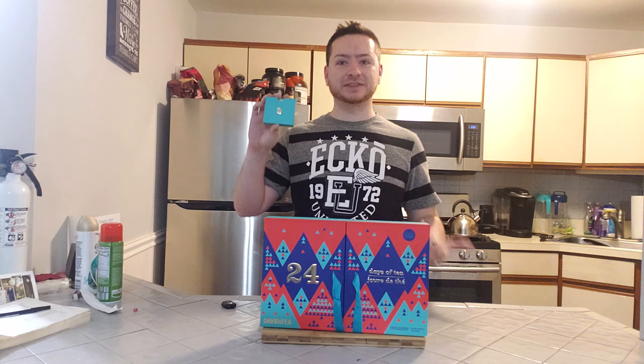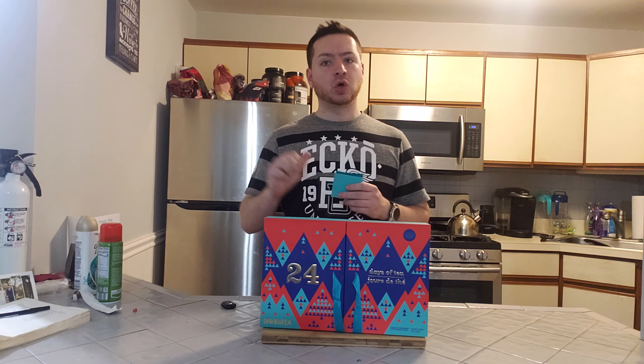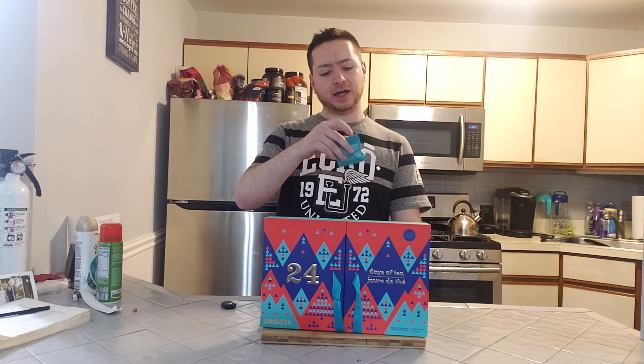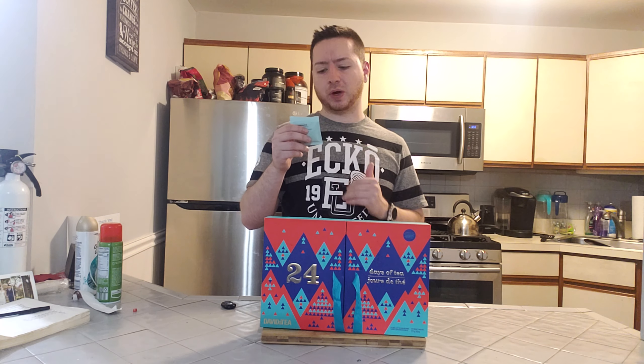What's going on guys, and welcome to day 9 of David's Teas 24 Days of Tea, 2019 edition. Day 9 — we're hitting our first white tea of this bunch so far. Today we get to try out Pomegranate Foil by David's Tea. As I mentioned, this is a white tea.